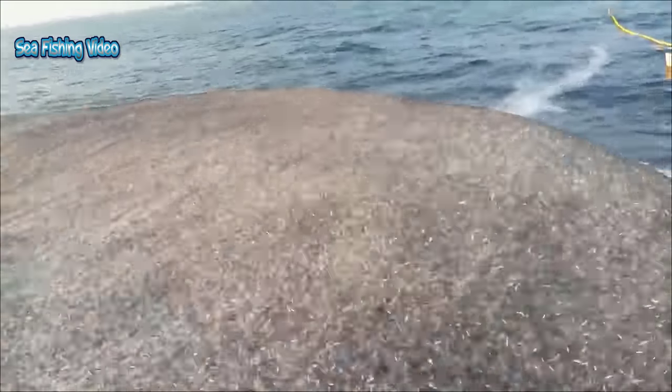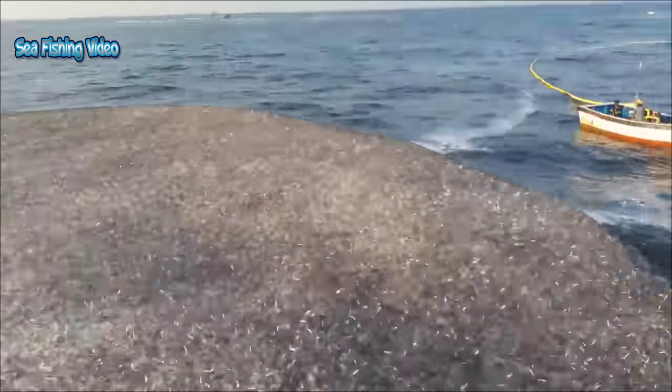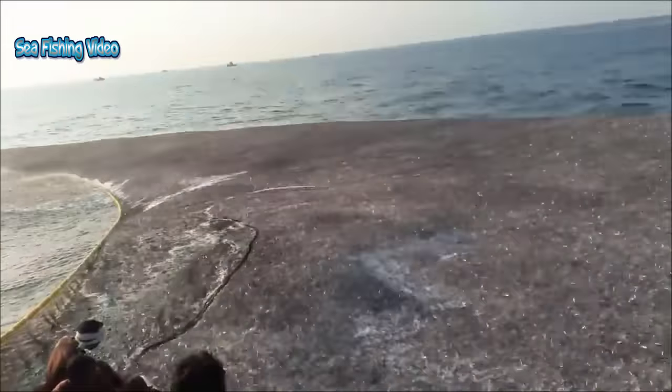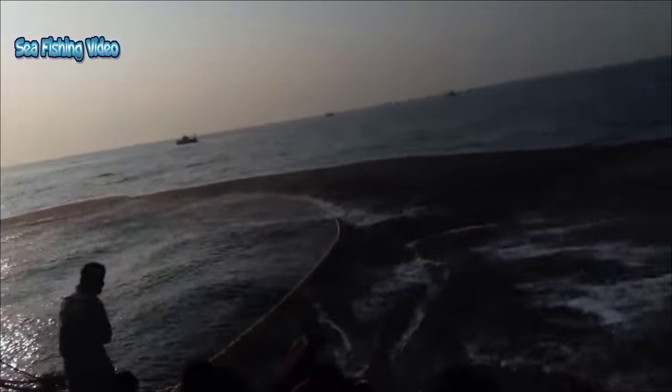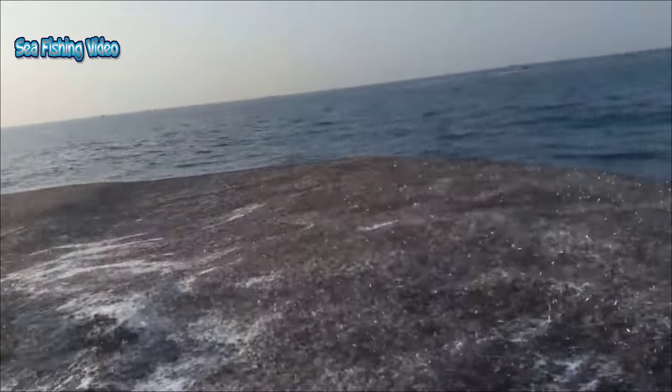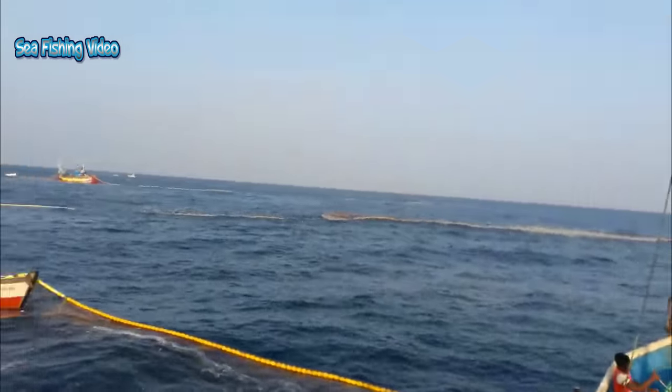When a school is located, a skiff will encircle the school with one end of the seine attached to it while the other end is attached to the fishing vessel itself, and circle back to the fishing vessel. Once the skiff reaches the vessel, the lead line at the bottom of the seine is pulled in, pursing the net closed on the bottom, thus preventing the fish from escaping by swimming downward.